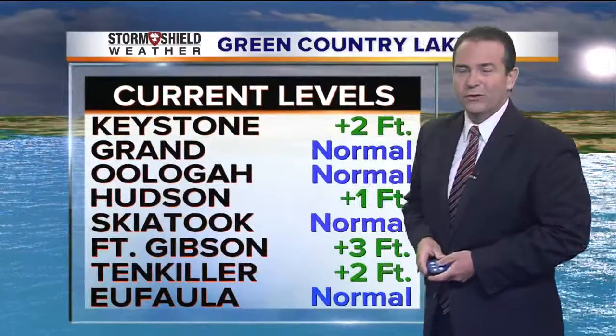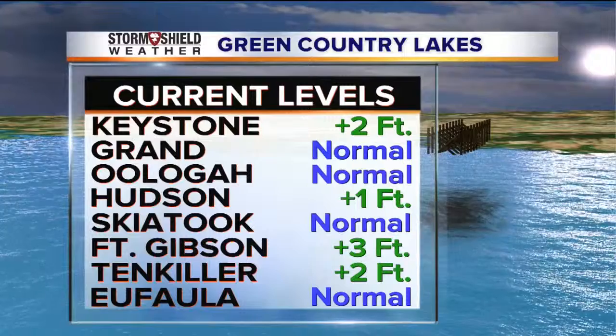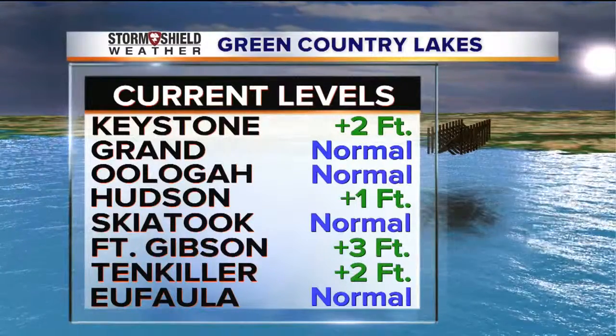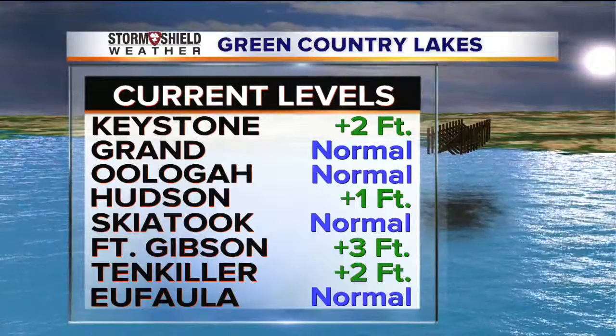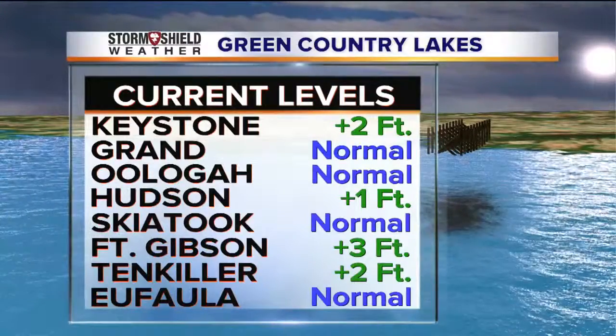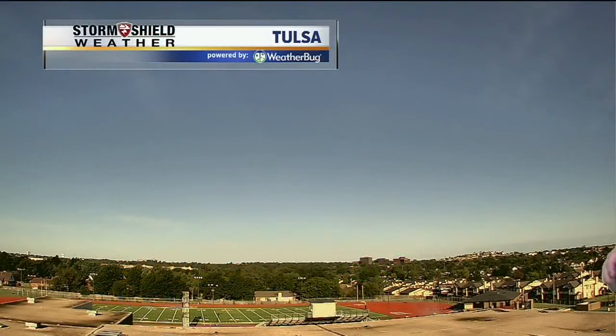We're starting off this Saturday morning with cool temperatures out there — maybe just perfect conditions to head out to some of the area lakes and enjoy the outdoors, not only today but also tomorrow with the great weather. Let's take a look at some of the current lake levels across eastern Oklahoma. We're seeing some good conditions: Grand, Oologah, Skiatook, and Keystone — slightly above normal — also Hudson, Fort Gibson, and Tenkiller. Pretty good looking conditions at the area lakes, and the weather looks like it's going to cooperate this weekend as well.